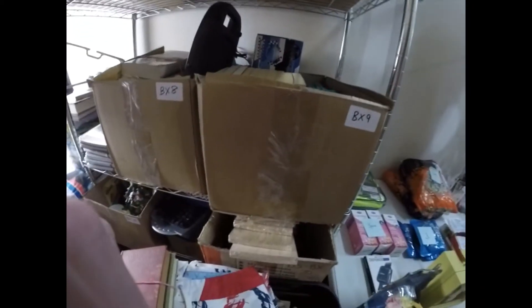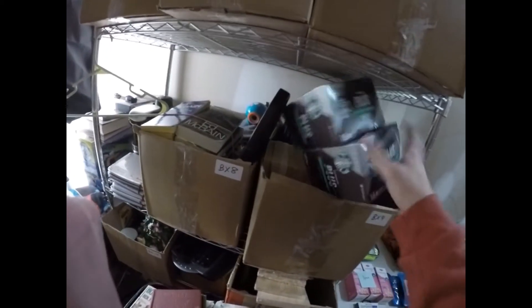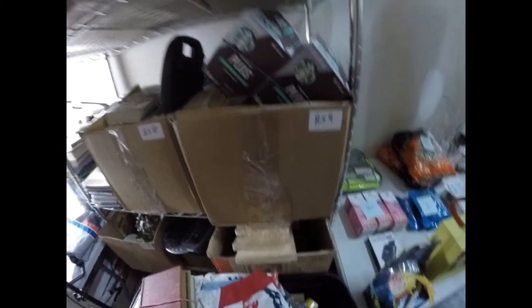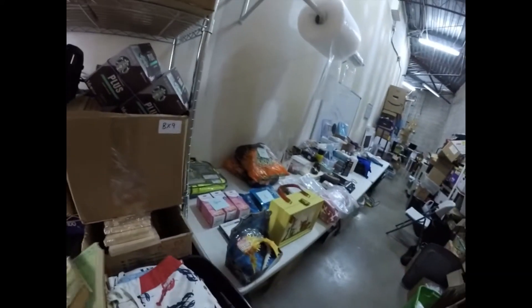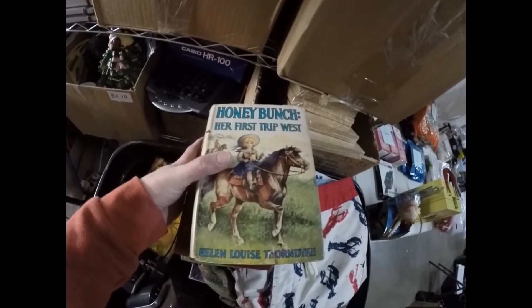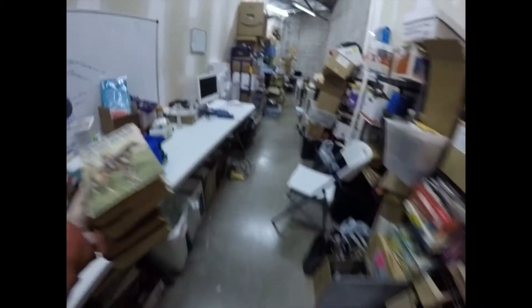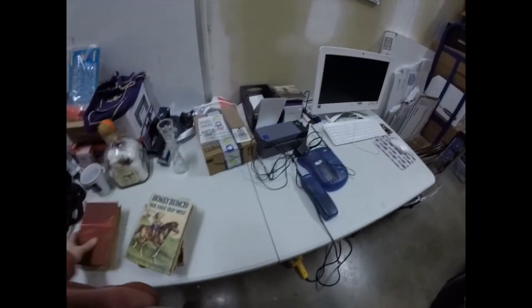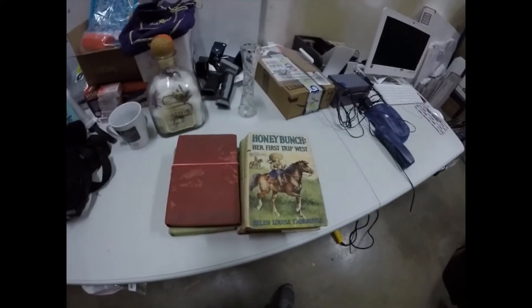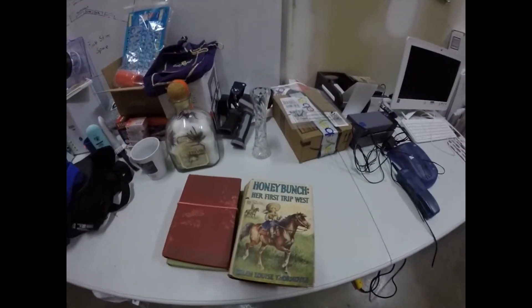We had a very busy weekend - we sold 31 items on Saturday and Sunday. It hasn't been too busy since then but not too bad either; we average five to ten sales a day. This is what the Honey Bunch books look like. I almost threw them away - they were free to us - but they sold for eleven dollars and the buyer paid shipping. Not a bad little flip.